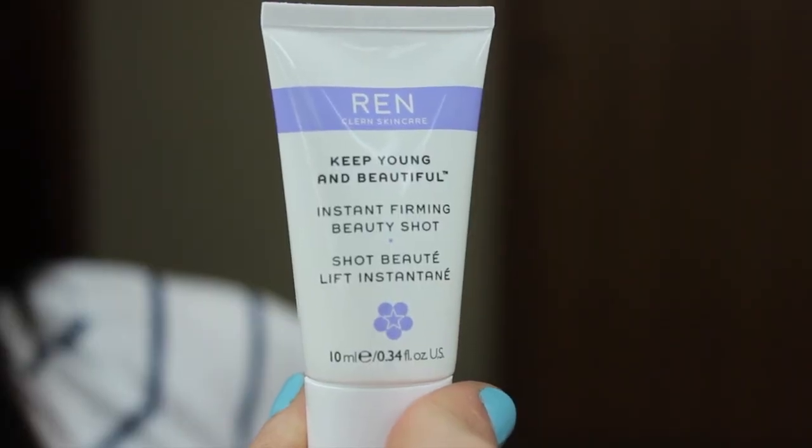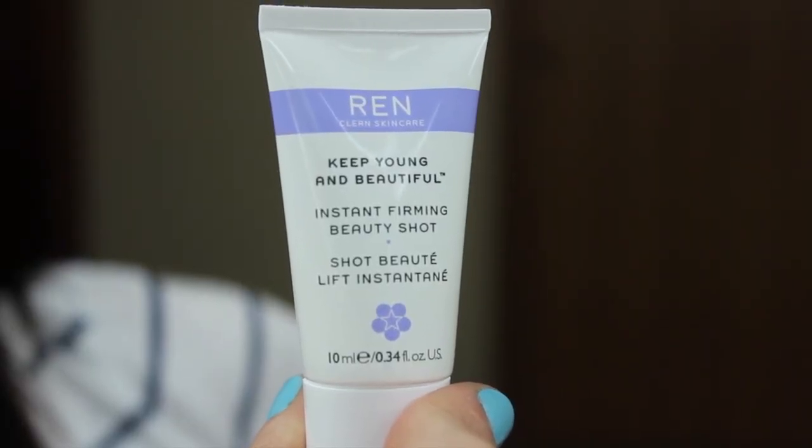The next thing is a REN skincare product — the Instant Firming Beauty Shot. The full size is usually $54. REN skincare stuff is usually pretty expensive. This is supposed to revitalize your skin for a firmer, more lifted and plumper look. It's a serum that can be used on top of makeup or underneath as skincare, which is interesting. I don't really want to use it over makeup, but I will definitely use this. I've used REN skincare in the past and really liked it.